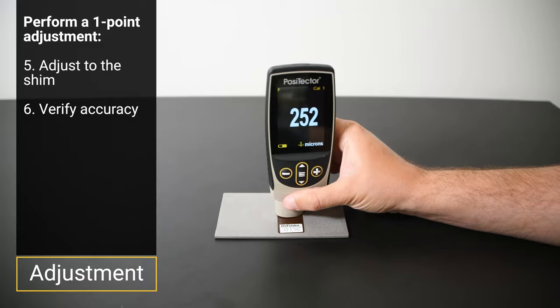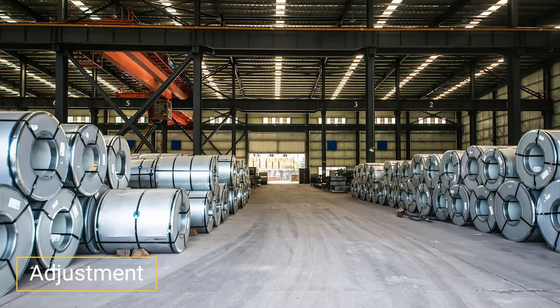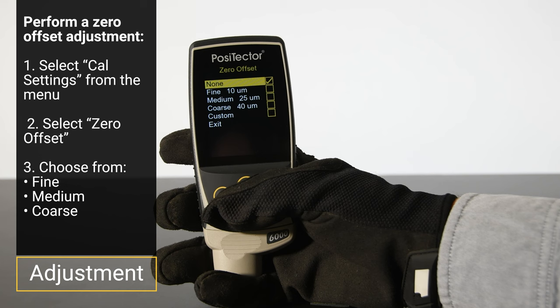If the curvature, substrate thickness, geometry, or blast profile changes significantly while measuring, it is important to check the adjustment by checking zero or measuring the thickness of the shim on the bare substrate. If access to the uncoated substrate is not possible, or if measuring in accordance with ISO 19840, correction values can be used to make a zero offset adjustment. Select CAL settings, then zero offset, and select from either fine, medium, or coarse.